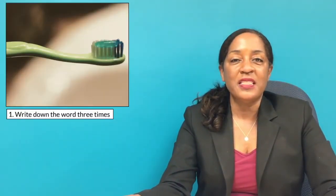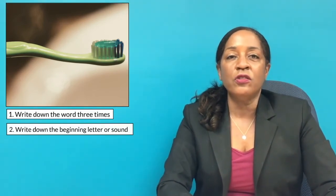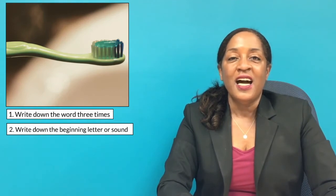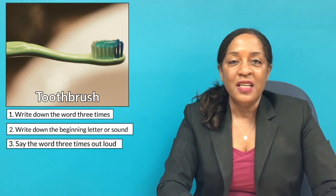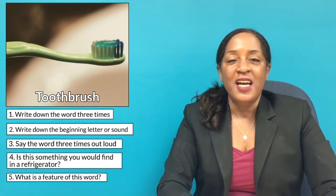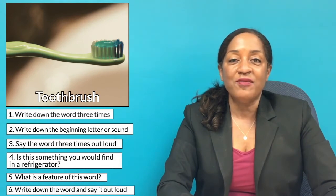Tell me what this image is. If you know it, write it down three times. If you don't, say what you think the first letter and first sound is. I'll show you the word. Say it three times and tell me if this is something you would find in a refrigerator — yes or no? Tell me a feature about the image, then write the word and say it one more time.